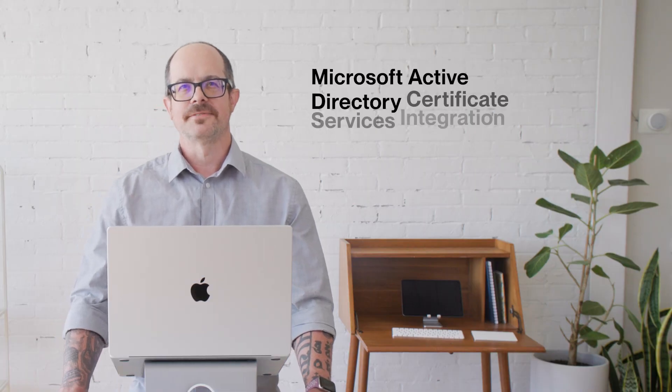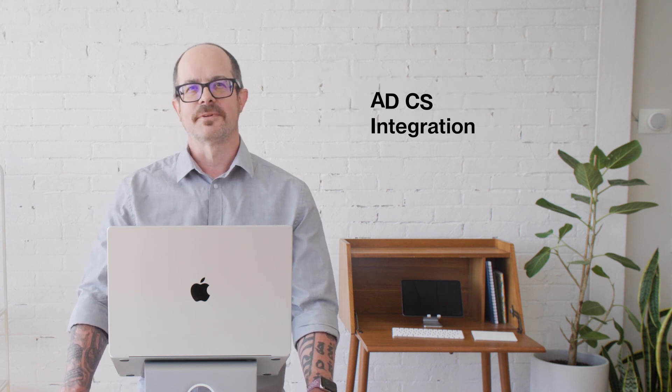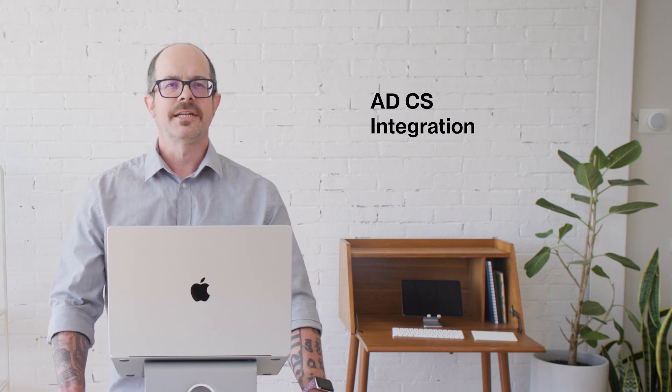Our new Microsoft Active Directory Certificate Services Integration. ADCS provides secure user access to your sensitive corporate resources and is a critical component with companies who use Active Directory. Our goal was to build an integration that would be both easy to set up as well as highly reliable and scalable, so your teams can get up and running using their existing ADCS environment to deploy certificates to Apple devices.